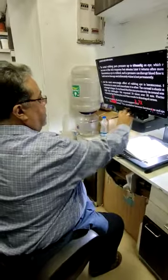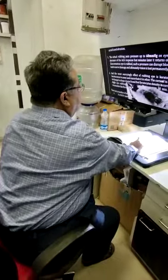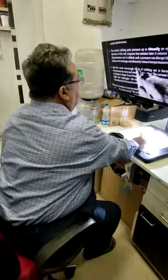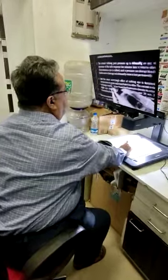The patient can even write at the same time. For young students — those who are reading in school or colleges — they can read and write everything. This is a desktop video magnifier.